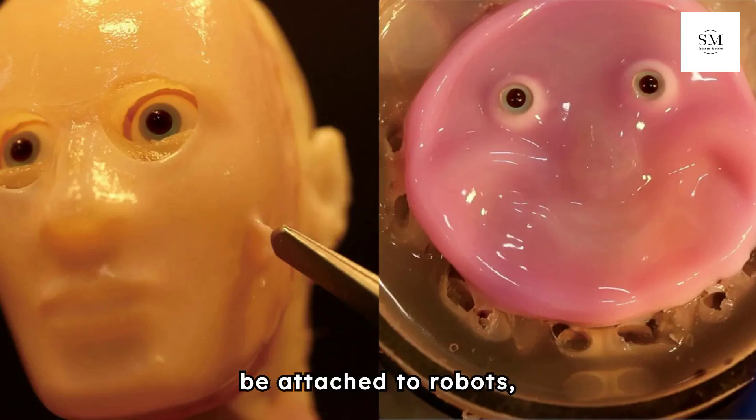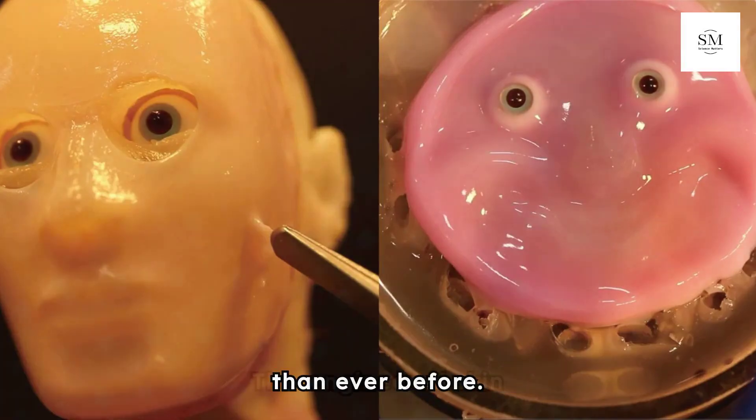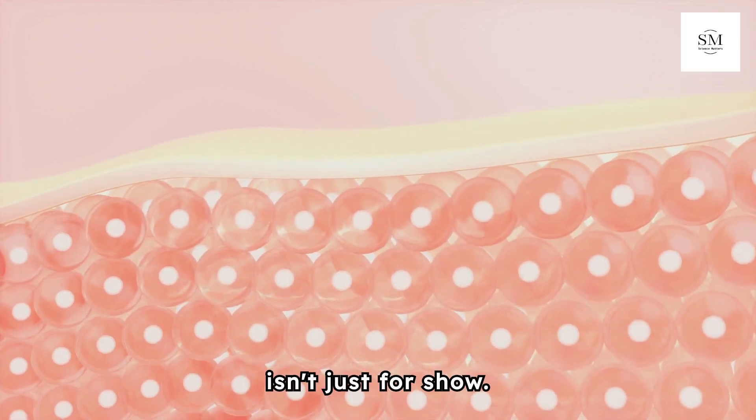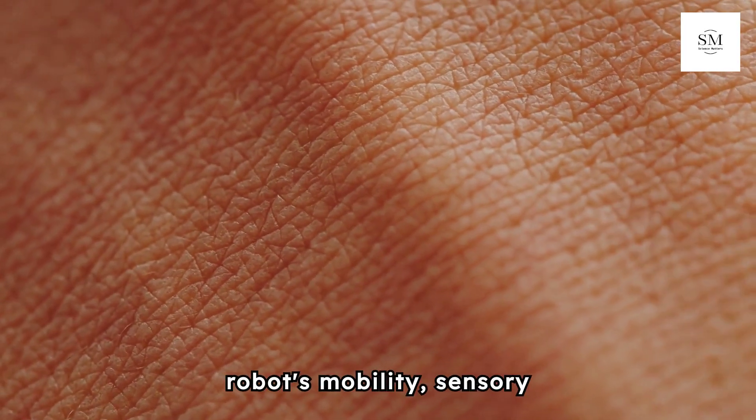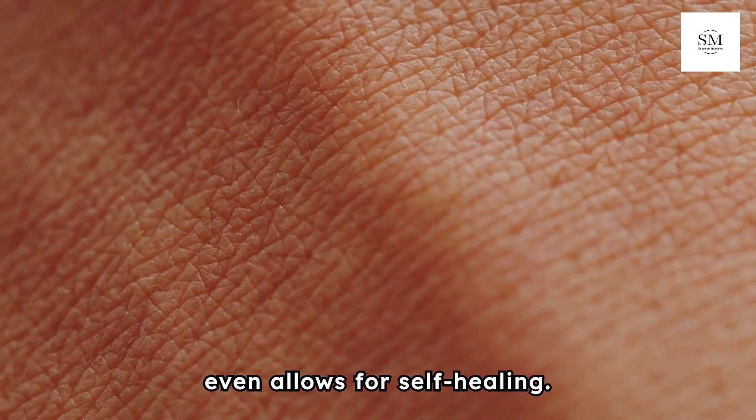Engineered skin that can be attached to robots, making them more lifelike than ever before. This engineered skin isn't just for show — it enhances the robot's mobility, sensory capabilities, and even allows for self-healing.